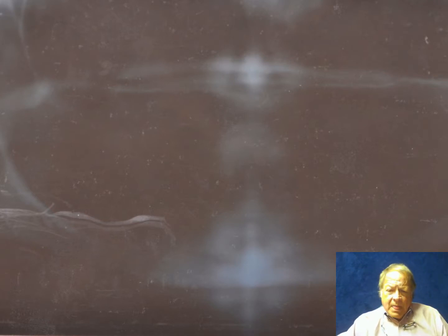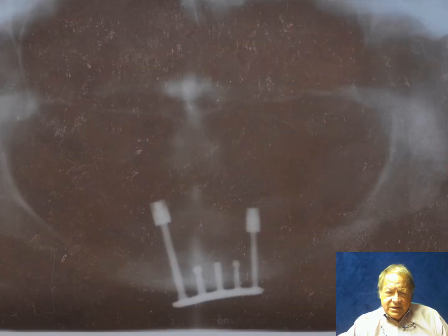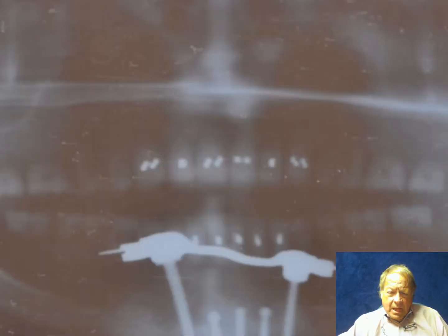Here's a picture of her mandible on panorex — it's an old film, but it shows significant resorption from wearing a denture since the age of 18. Here's our immediate post-op film where you can see the implant coming up through the bone. There's a slight difference in the levels of the abutments due to the irregular resorptive pattern of her mandible. Ultimately, a bar was made and the dentures were made to fit onto the bar, as this x-ray shows.